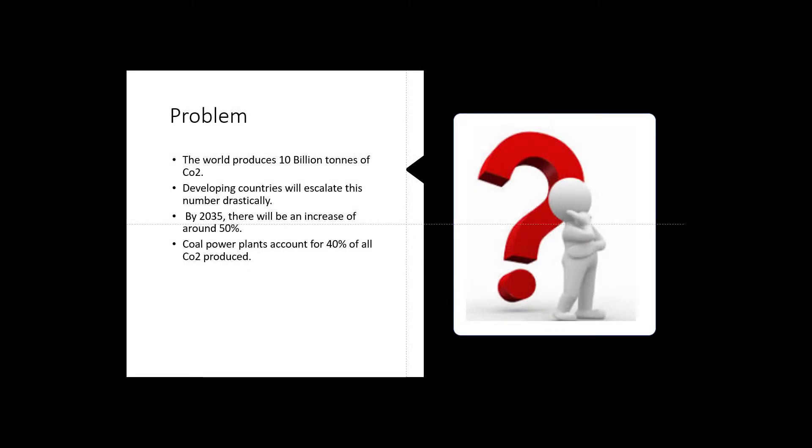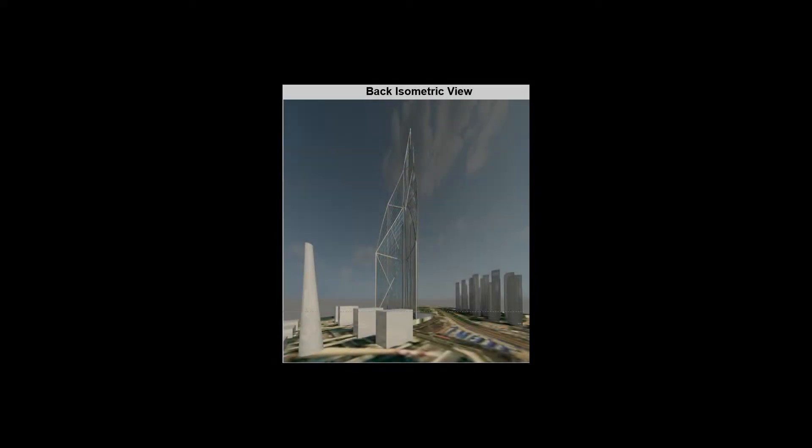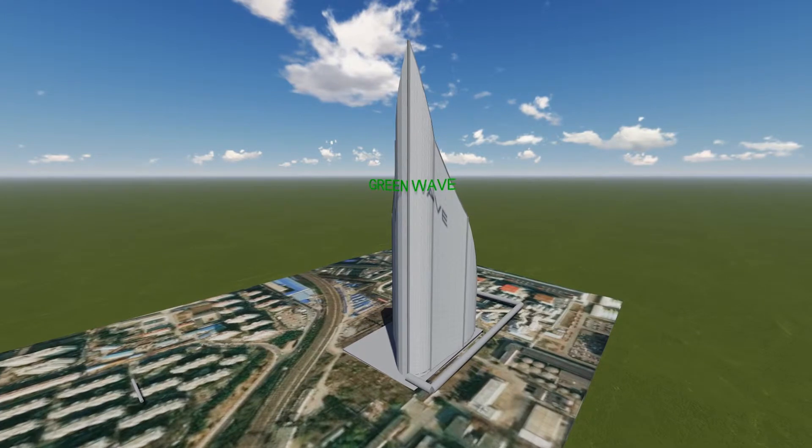The problem identified by us is that carbon dioxide emissions are on the rise, and by 2035 there will be an increase of around 50% production. The main contributor for carbon dioxide production is coal power plants, because they account for around 40% of this carbon dioxide emission.